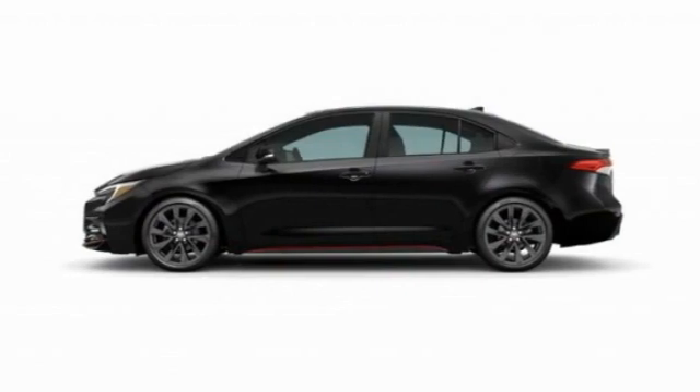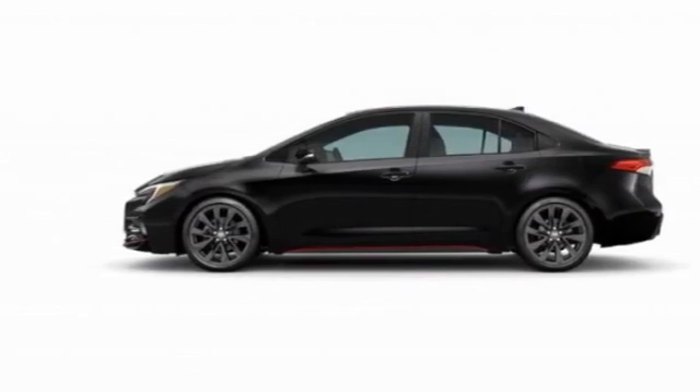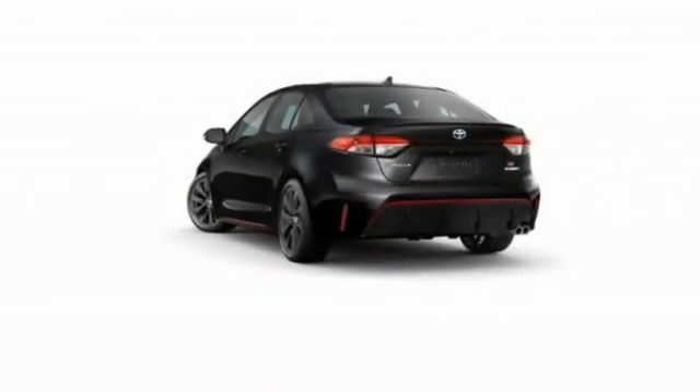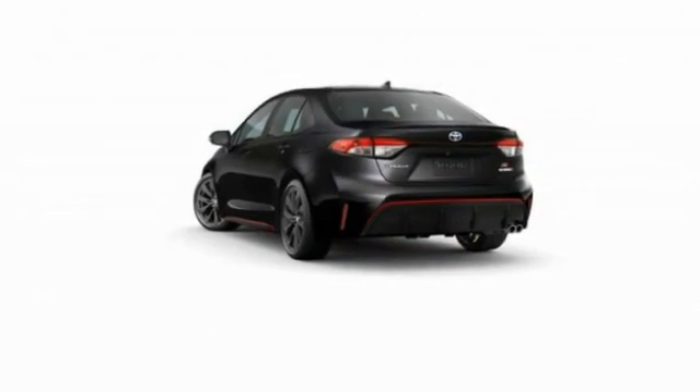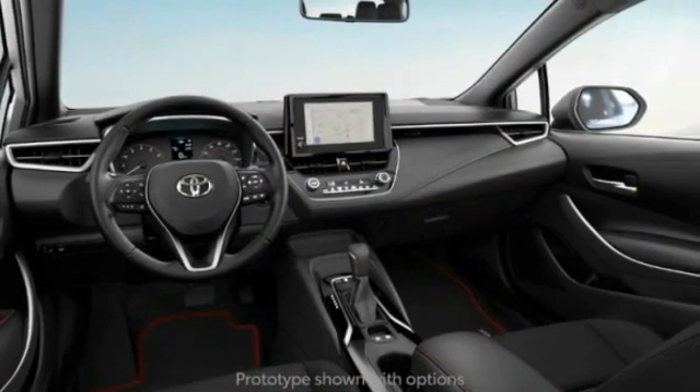This vehicle has less than 100 miles. Here are some of this vehicle's great options: tire pressure monitor, brake assist, traction control, stability control, daytime running lights, FWD, remote trunk release, LED headlights, driver illuminated vanity mirror, and four-wheel disc brakes.